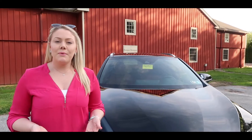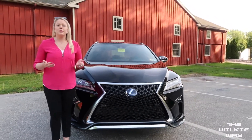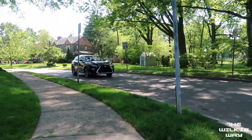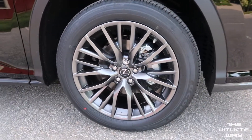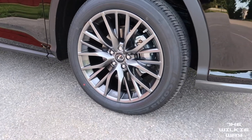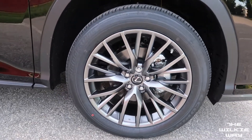The first thing that I wanted to start with is the Distinguished Grille. This is available on the F-Sport models and truly gives an imposing presence on the road. Next, I'd like to highlight the 20-inch wheels available on the F-Sport model. We also offer another 20-inch premium wheel on the non-F-Sport model.